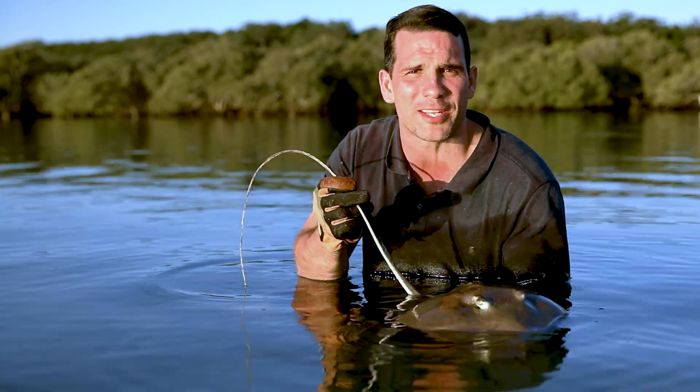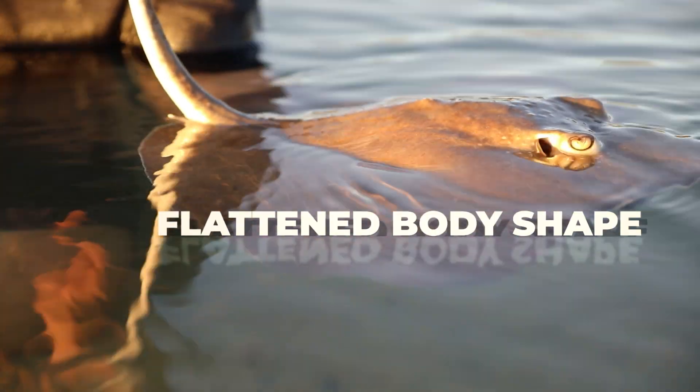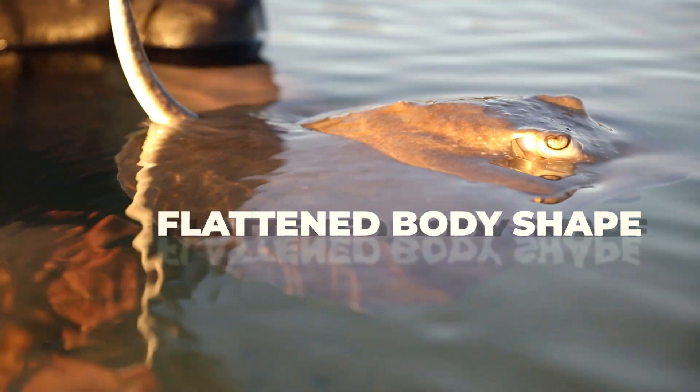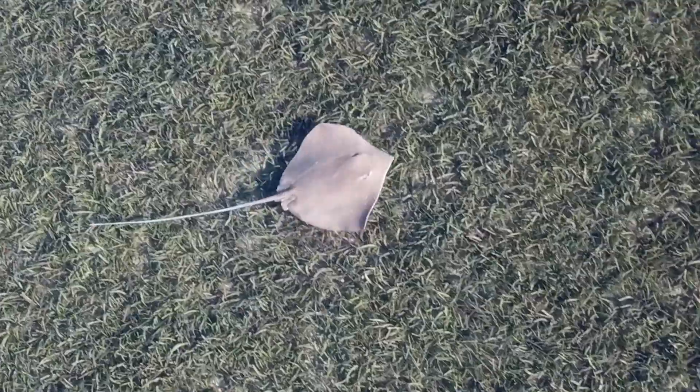Now the first thing you notice about a stingray is its large, round, flattened body. It's this flat body shape that allows the stingray to swim right into the shallows to catch prey but also avoid predators.